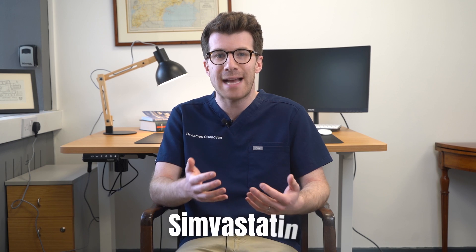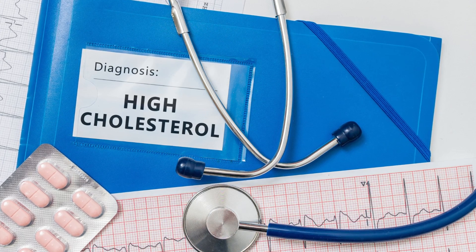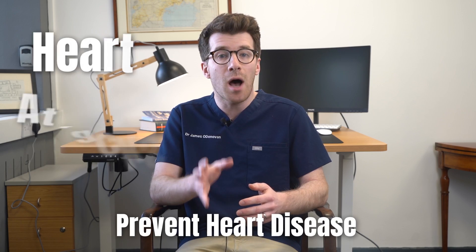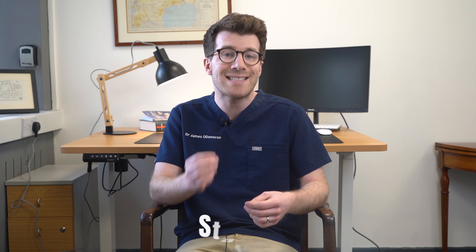My name is Dr James O'Donovan and in this video you're going to learn key things that you need to know about a medication called simvastatin. This is a medicine used to lower cholesterol if you've been diagnosed with high blood cholesterol. It's also taken to prevent heart disease including heart attacks and strokes, and it belongs to a group of medications called statins.